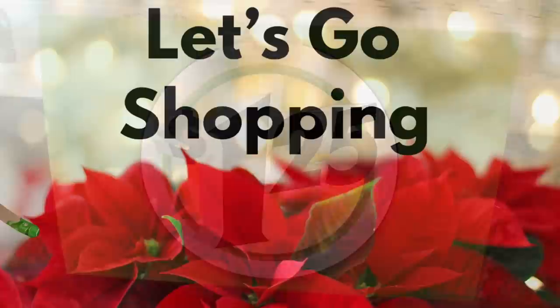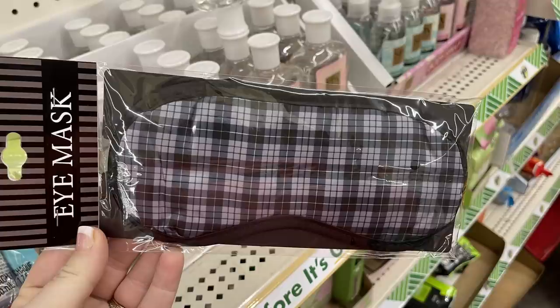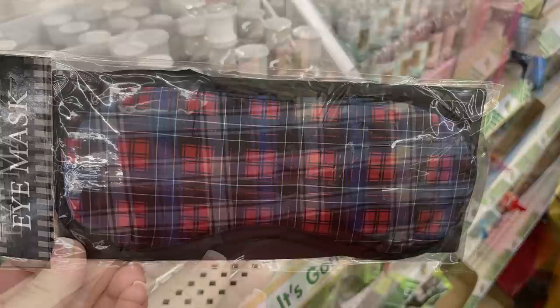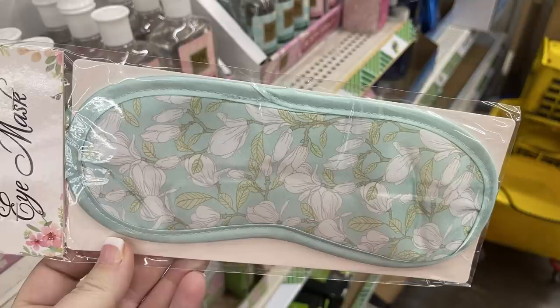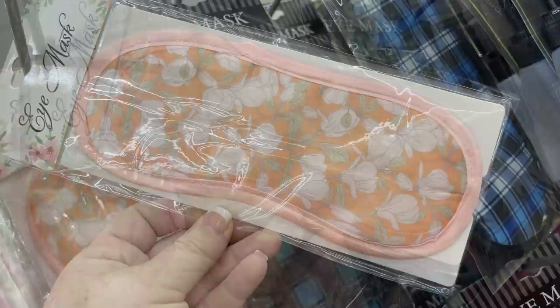We'll start in apparel this week. All I found new were these eye masks — they had some geared towards men with darker color plaids: a blue and gray, a red and black, blue/white/black, and a dark green with black. They also had more feminine masks with mint green and pretty flowers, a light lavender, a soft pink, and peach. Those were all really pretty.